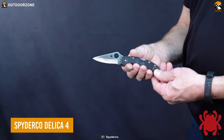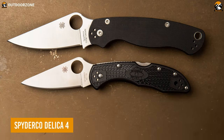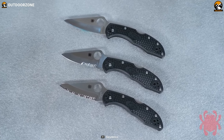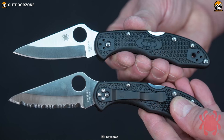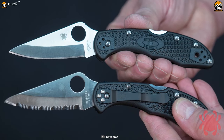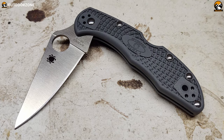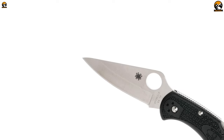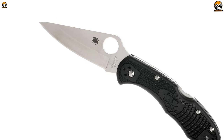Rounding out the list with the Spyderco Delica 4, which can be a perfect choice as an EDC knife because of its premium blade and portability. The knife comes in both serrated and plain edges, ensuring it fits your purpose. Crafted with a reliable VG10 steel blade, the knife has great edge retention for everyday cutting chores like box cutting, rope cutting and more.